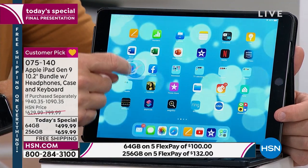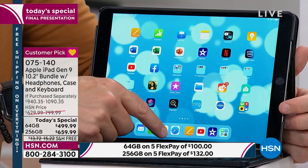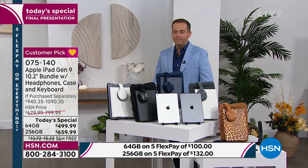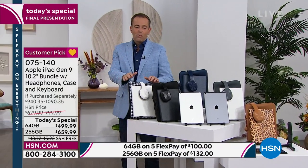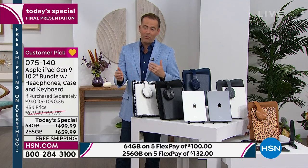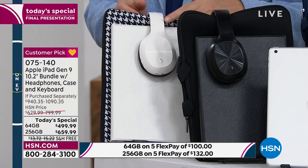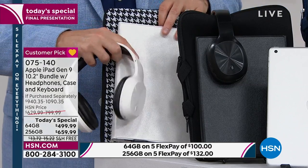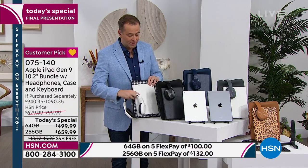We just had some late breaking news — we have some white available. It looks like we have a couple left — just a few in the 64 gig. The white's been really popular today. There are the white headphones and that beautiful white case, and with the white you get a gorgeous black-and-white neoprene sleeve. So that's a really great option if you'd like to order the white.